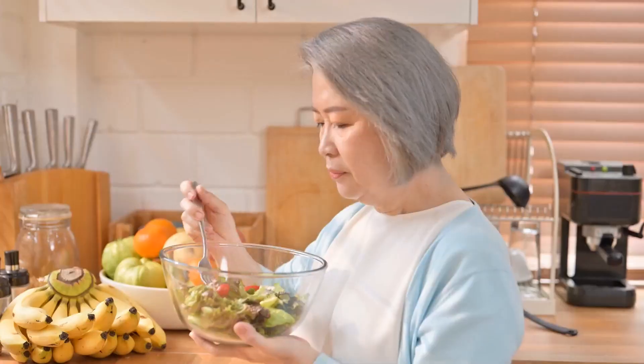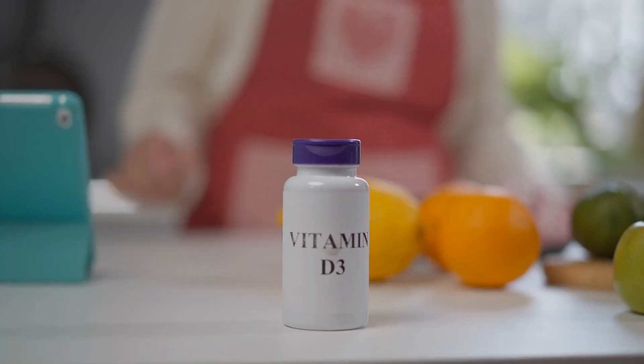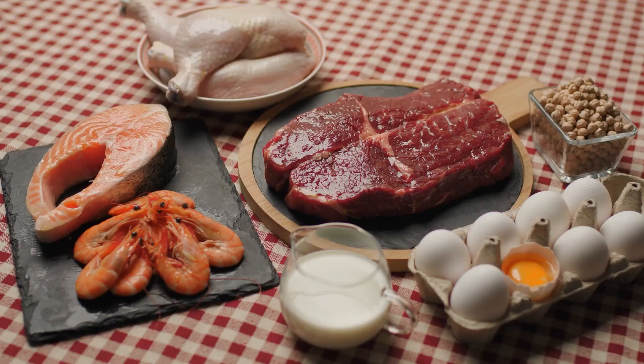Before we talk about the top five foods for osteoporosis, let's talk about the criteria of what makes a good food versus a bad food for strengthening bones. The two most important nutrients when it comes to bone strengthening are not calcium or vitamin D — the two most important nutrients are actually protein and vitamin K.